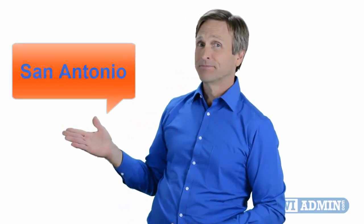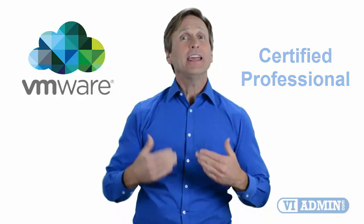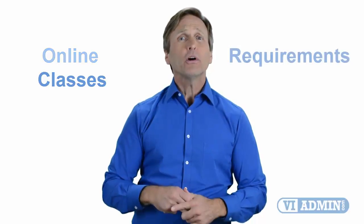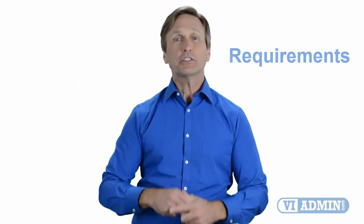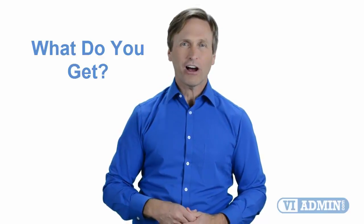Hello everyone and thank you for watching this video. For those of you located in San Antonio and looking to become a VMware certified professional, in this video we'll provide you with an overview of what our online classes look like and what are the requirements to become a certified professional. So stay with me and you should be able to clearly understand exactly what you get when you register for one of our online classes. Now let's get started.